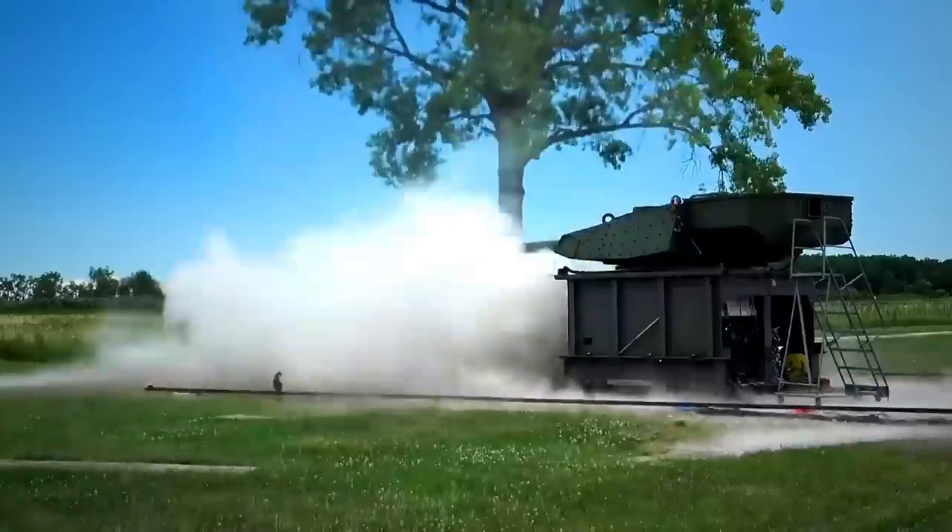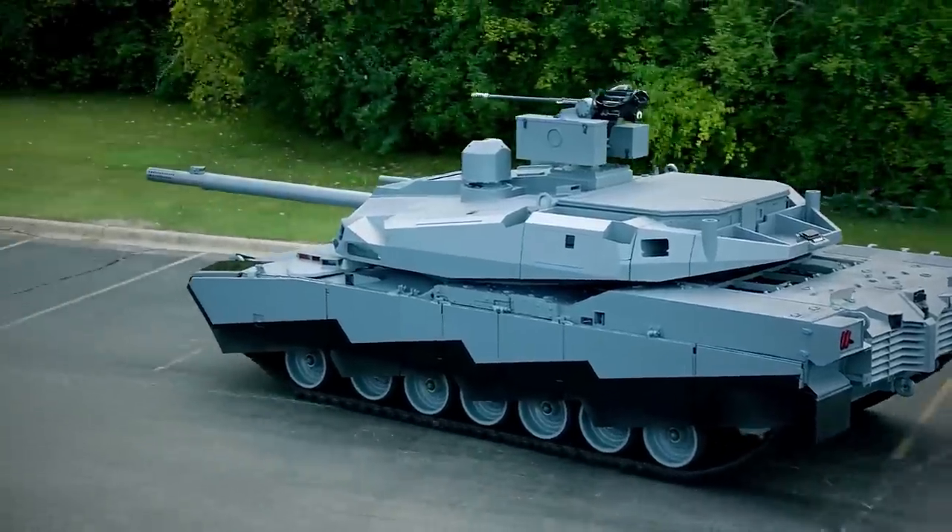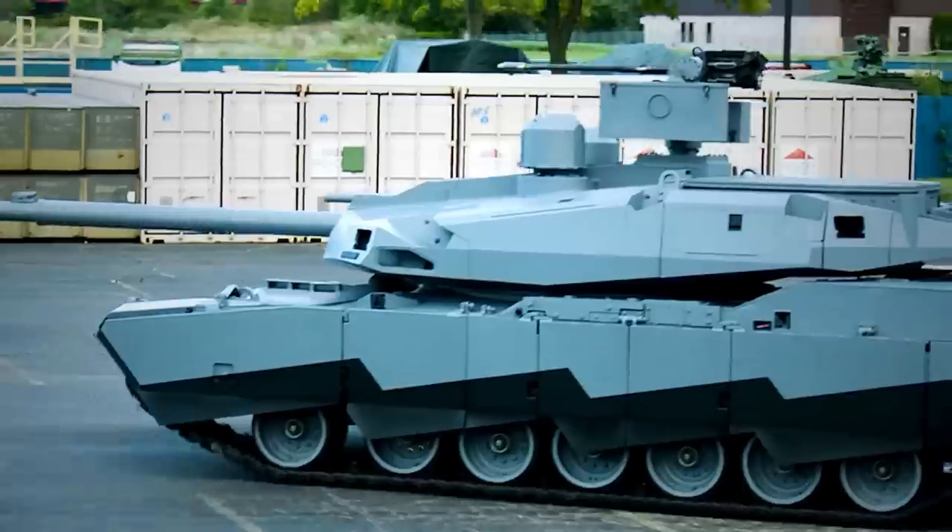Moreover, it will be the first time a US main battle tank will make extended use of artificial intelligence to accomplish feats that are impossible for human operators.